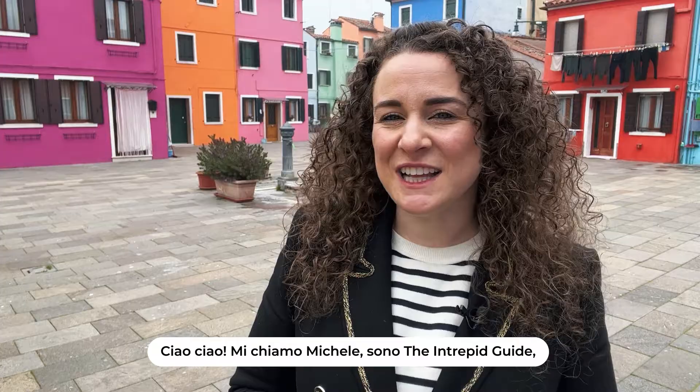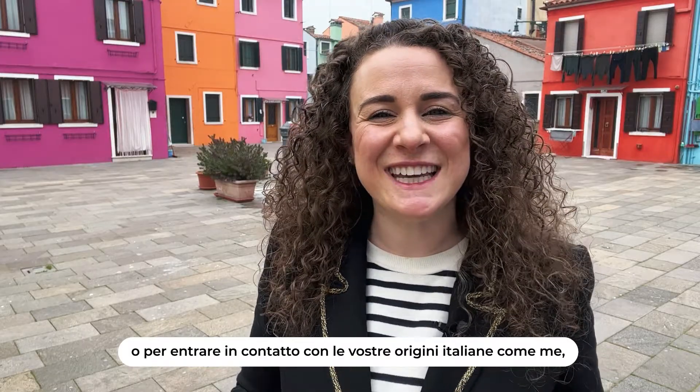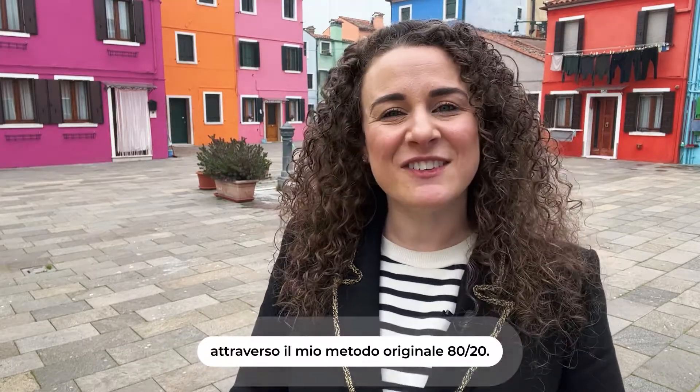Hi, my name is Michelle. I'm the Intrepid Guide, your guide to learning Italian for travel or to connect with your Italian origins like me, through my 80-20 method.